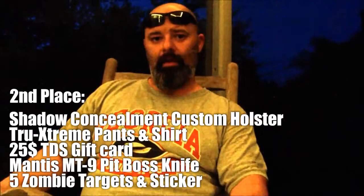We really wanted to even out all the packages so everyone got something pretty cool. For third place, we're going to give a $25 gift card to Tactical Defense Solutions, 10 zombie targets and some stickers, and the Henning Shop shirt and range towel to round out third place. Every package gets a pretty cool selection of prizes.